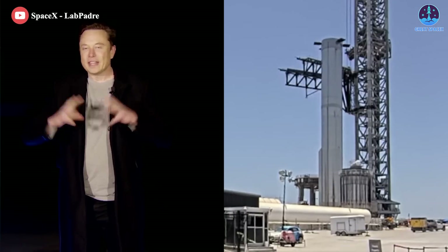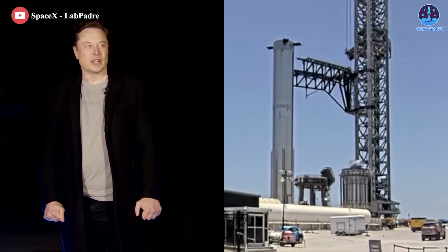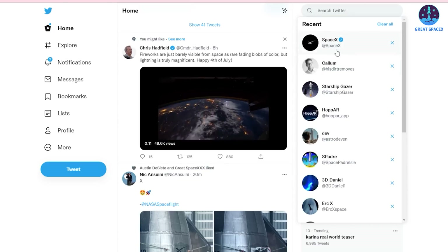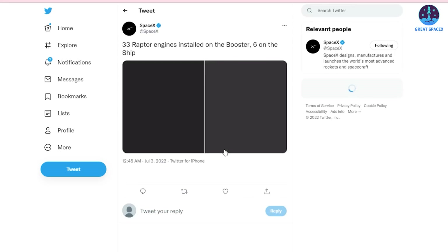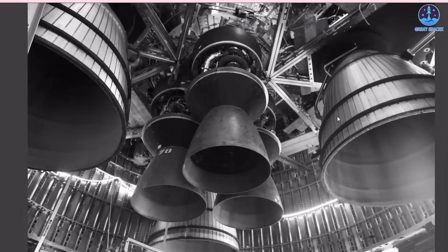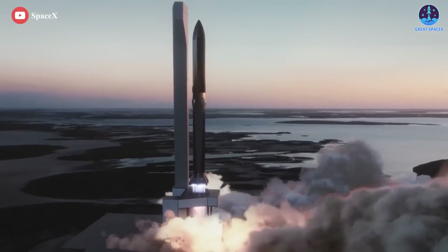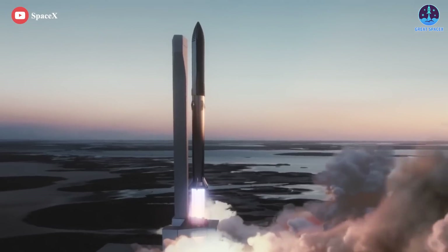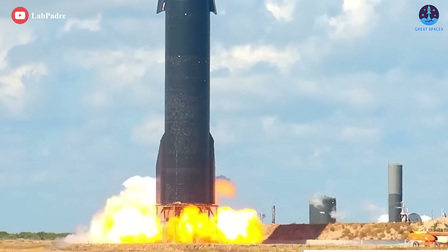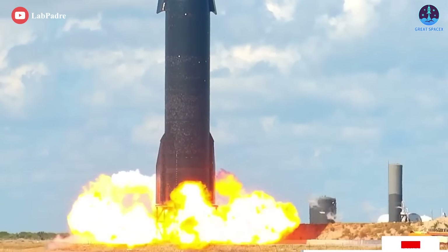SpaceX has just reached a monumental step closing in on the first orbital Starship launch. Most recently, the company officially stated that they have finished installing a total of 39 upgraded Raptor engines on both Ship 24 and Booster 7, the duo that could be tasked with supporting Starship's first orbital launch attempt sometime later this year, if both make it through upcoming test campaigns without major issues.